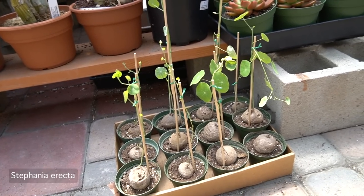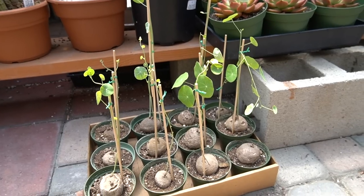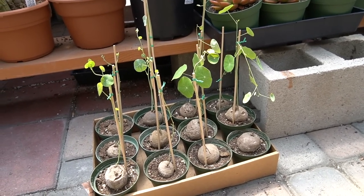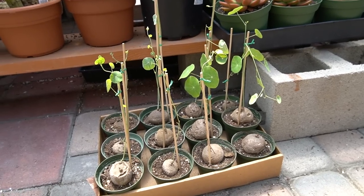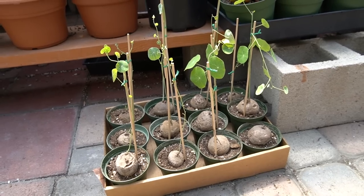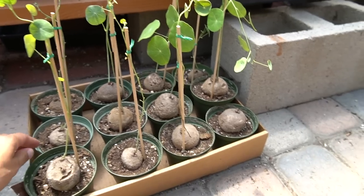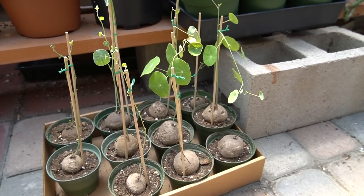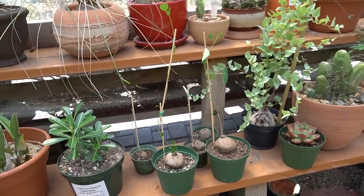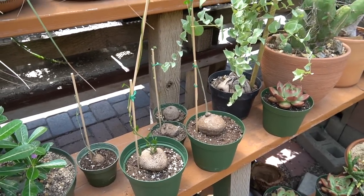Alright, check these out. I have never seen these at any plant store — never seen any of these. I think these are Stefanias. I'm not sure what kind — probably a nova or... I can't remember plant names anymore, my brain is melting. I'm not sure how much they cost because there's no price tag, but this is the only place I've ever seen them. I had to get mine online because I didn't know they had them here.